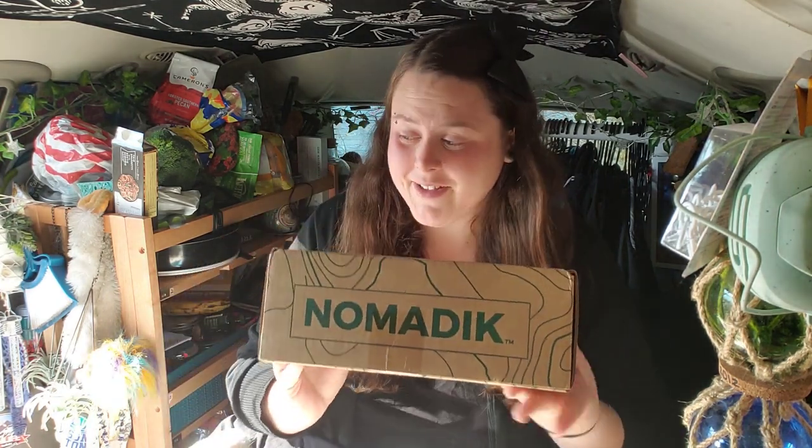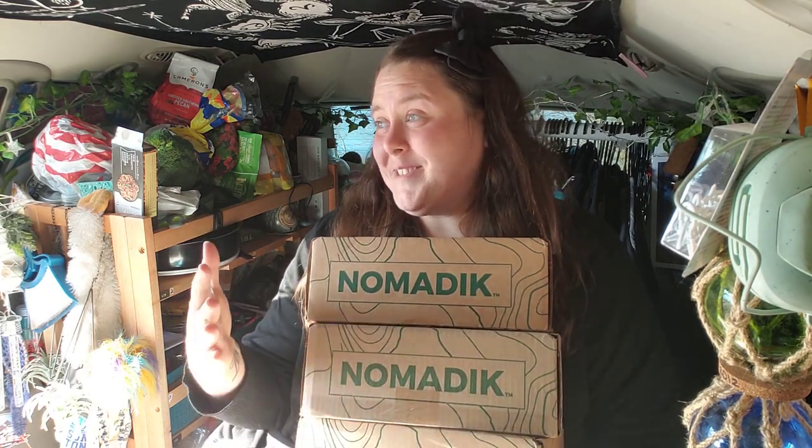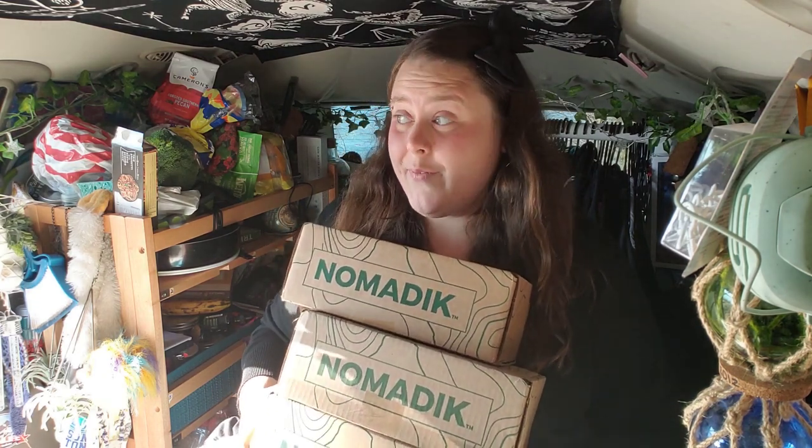Hey everyone, welcome to my channel. My name is Chantelle, this is my basic journey, and right now I'm in Arkansas. I've been traveling for almost two weeks in my van. I got a nomadic box once before and recorded a video — it was the welcome box — and since then I've gotten three more Nomadic boxes. I was planning on doing a video for each one individually, but it's already like November 23rd, so I'm going to quickly open them all.